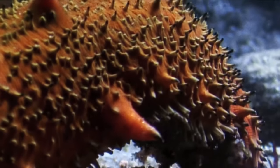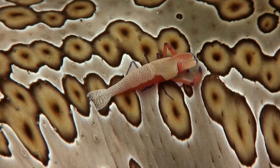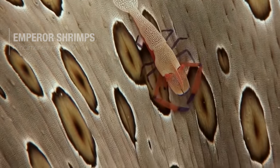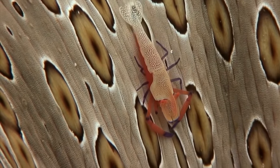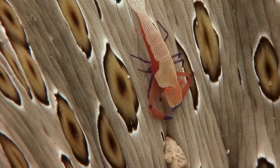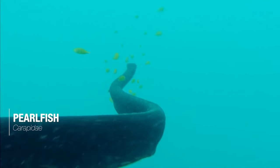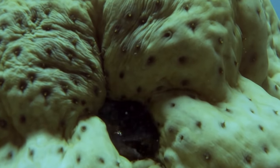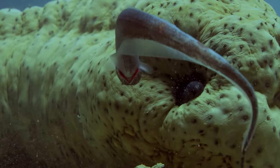Others take part in complex symbiotic relationships with different species. For example, emperor shrimps live on the bodies of shallow water species, eating parasites in return for protection — a form of mutualism where both species benefit. The slender, eel-like pearlfish often lives inside sea cucumbers, benefiting from being sheltered by the holothurian. The host gets nothing in return, making this an example of commensalism.